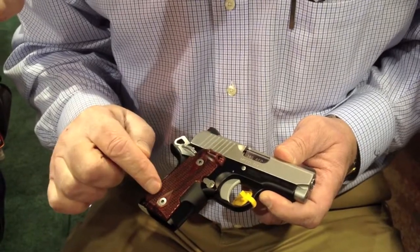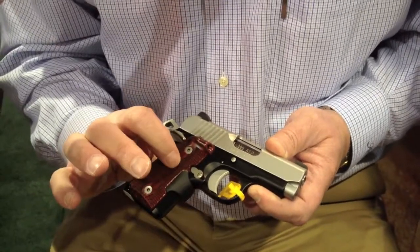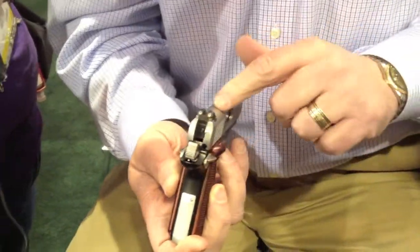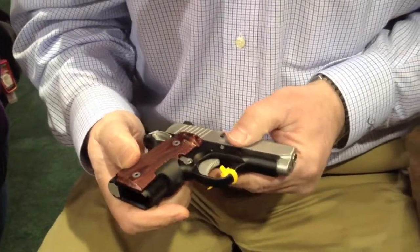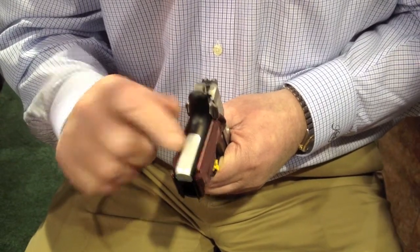It has a six round capacity in the magazine. It weighs less than 15 ounces. It has Crimson Trace laser grips, night sights, stainless steel slide and barrel, machined aluminum frame with front strap checkering, and a real checkered mainspring housing.